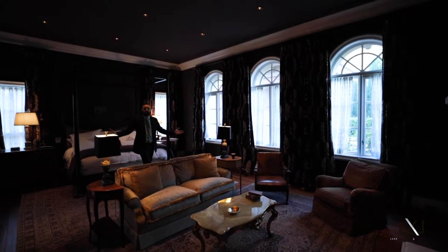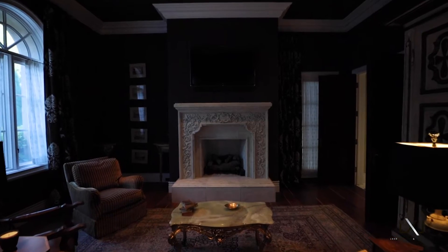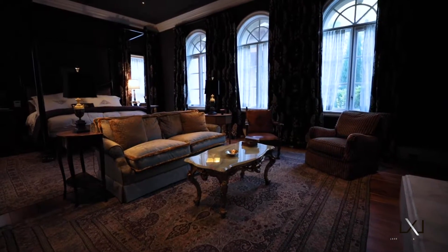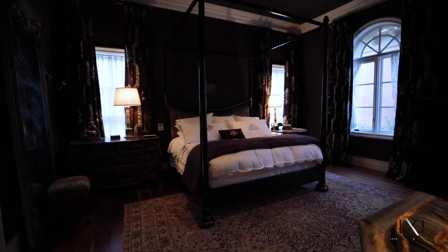We're in the master bedroom. It's located on the main floor of the house, which is perfect. You've got your private fireplace, perfect for a seating area. Tons of natural light coming in, the vaulted ceilings, and the beautiful wood floors.